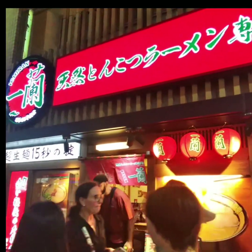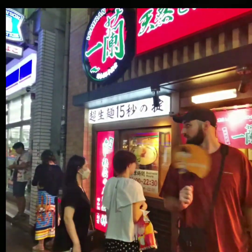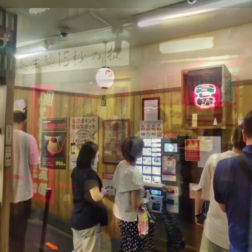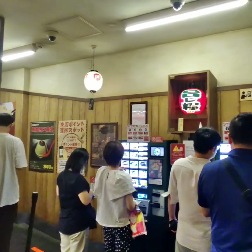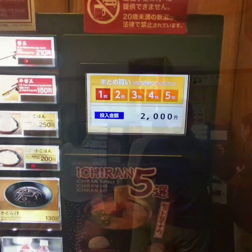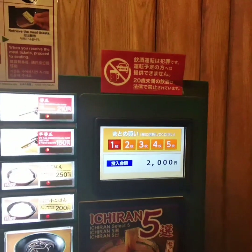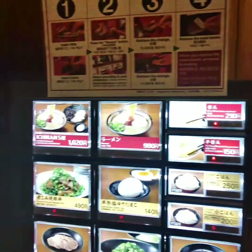Welcome to my first iChurin experience. You can order through the vending machines. First, insert money, then select your options. You will receive a ticket with each option. Make sure to gather them all.